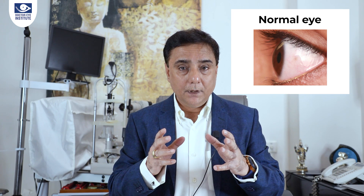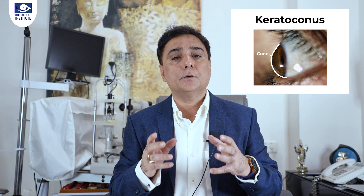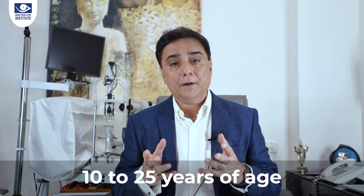So what exactly is keratoconus? The front transparent part of the eye, called the cornea, is like a dome — it actually starts bulging out in the form of a cone, and that's why it's called keratoconus. It's known to affect both eyes, but many times we've seen patients where only one eye is affected. It affects between the age of 10 to 25 and is known to progress for 10 to 15 years.